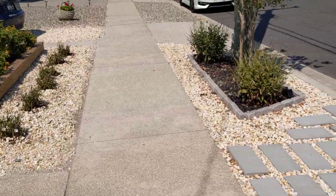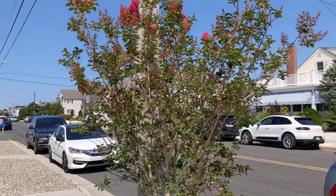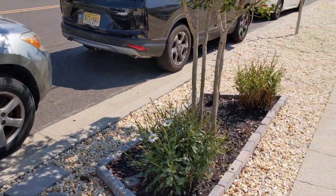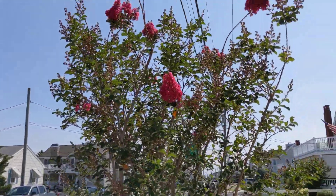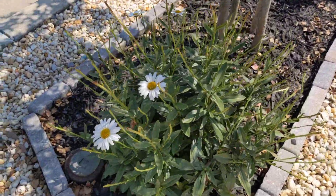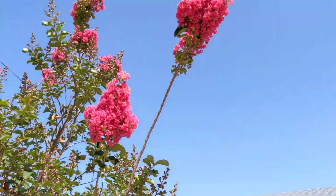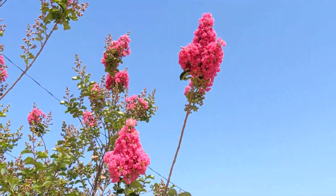And this year we got to put in, in the spring, the crepe myrtles, which have started to flower. Pretty awesome. And some of the Shasta daisies. I'll come around this side just so you get the nice bright color. It looks pretty awesome.